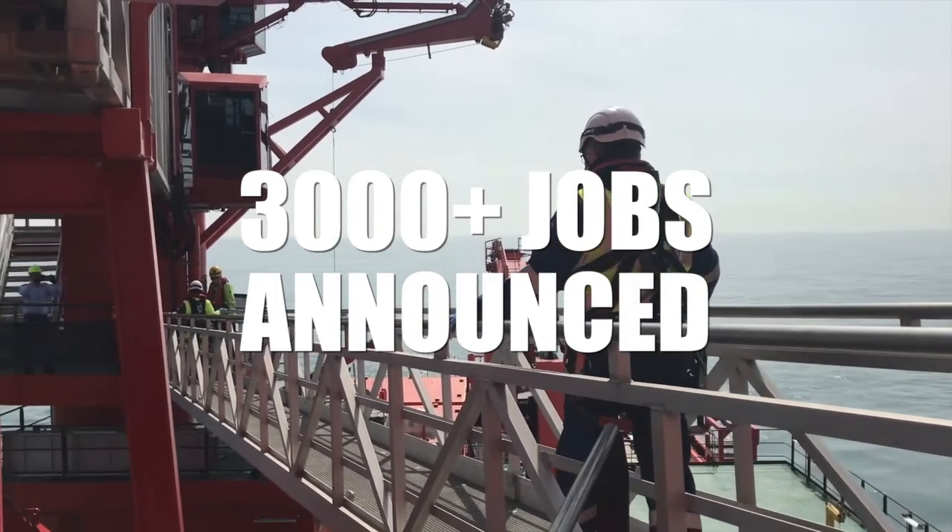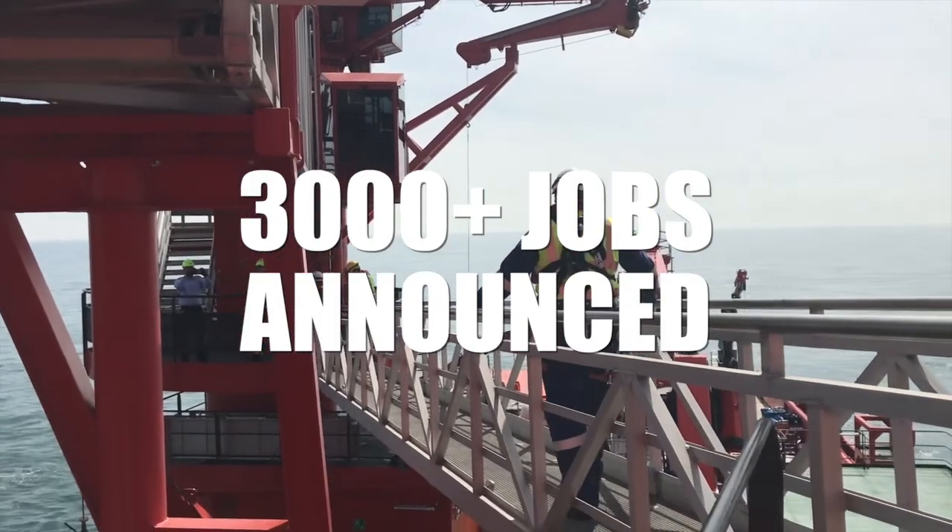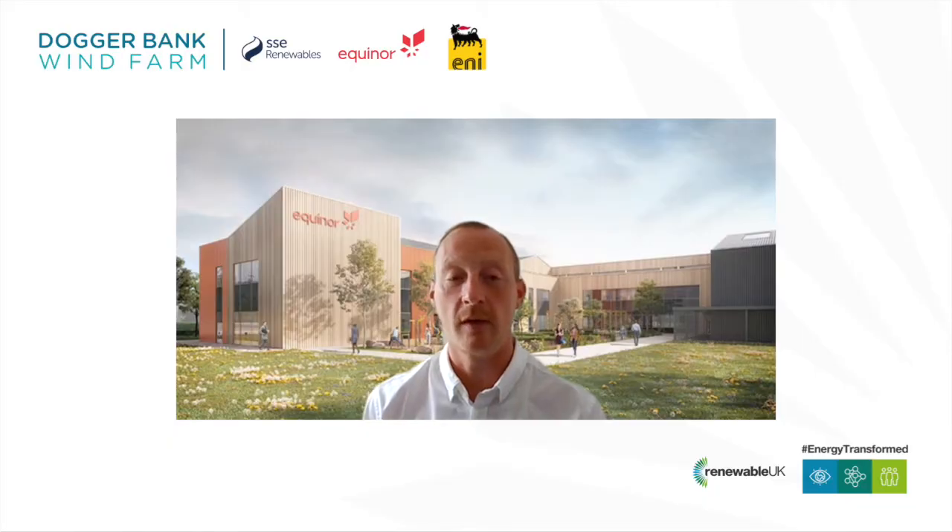In total, almost 3,000 jobs have now been announced associated with the project. We've been working with all types of suppliers, including a local architect that's designed our base, which will be located at the Port of Tyne. It's sustainably designed, a very nice new facility, and a really important part of attracting talent to offshore wind in the region.